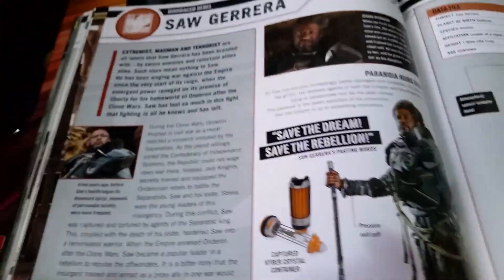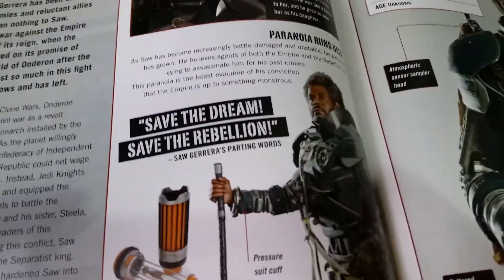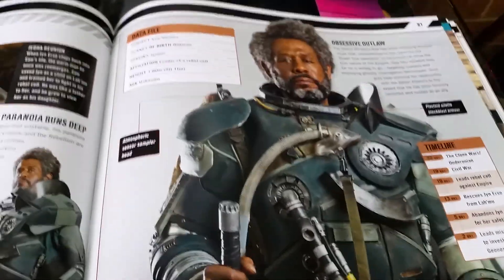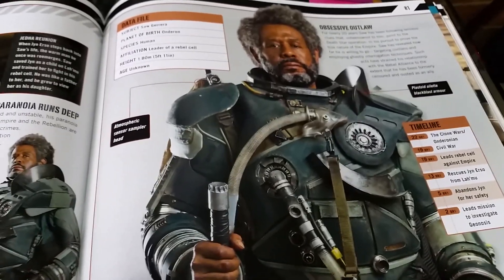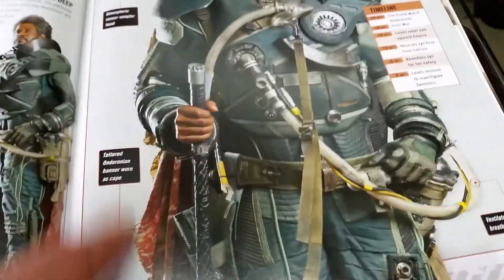Then we get to Saw Gerrera's gang — played beautifully by Forest Whitaker. You can get a 3¾ inch. I don't know if you can get a 6 inch one — I think I've seen one. Drop a comment down below if you've seen one, because I would love to get one. A 6 inch version, because he's got all the breathing apparatus.